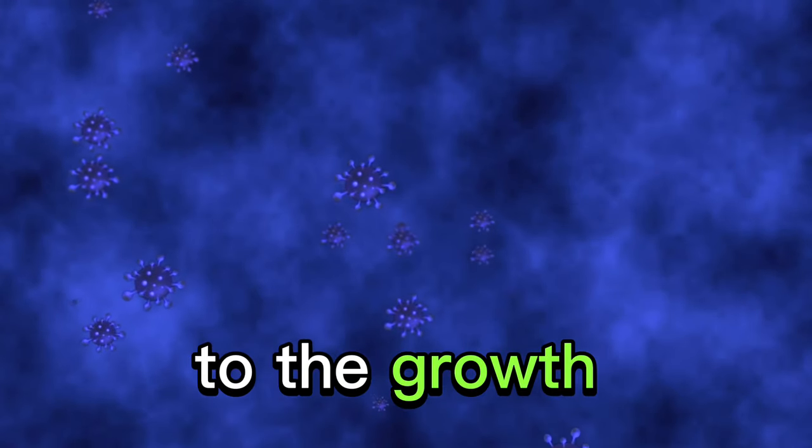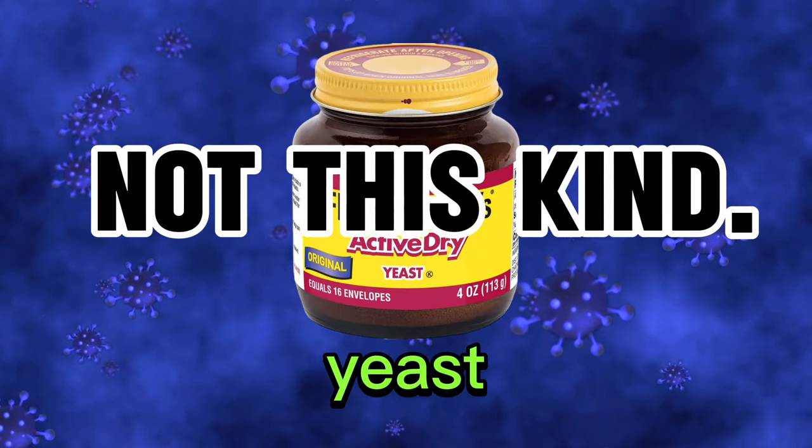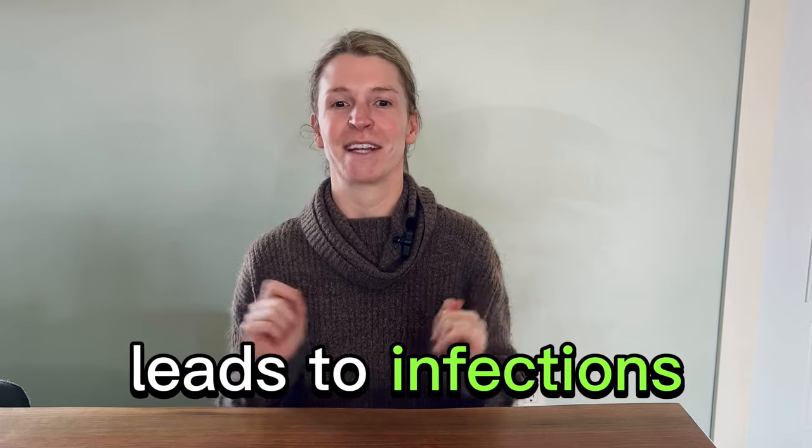Regularly cleaning with certain products can actually disrupt the pH balance within the ears. This imbalance might do the opposite of what you want and create an environment that's conducive to the growth of bacteria or yeast, which in turn leads to infection.